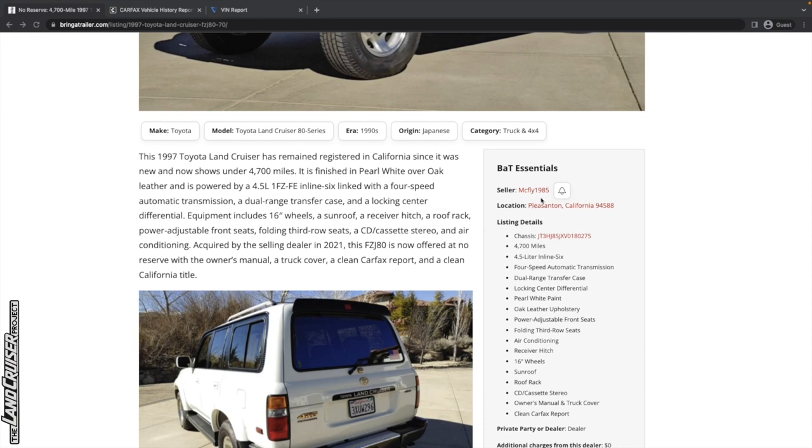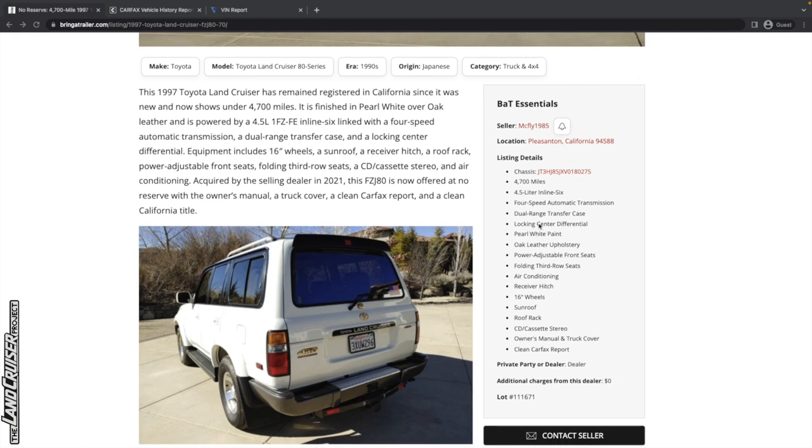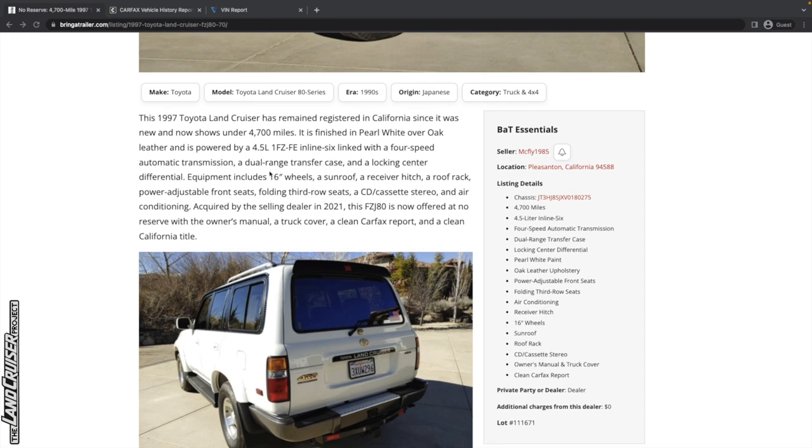It's being sold by McFly in 1985. It's got 4,700 miles. You can see the locking center differential. It says pearl white paint — pearl white wasn't sold on the Toyota Land Cruiser, so that's probably just the super white color. It's got oak upholstery. Everything else is pretty much standard, and it's got a clean Carfax report.